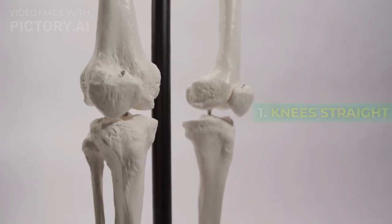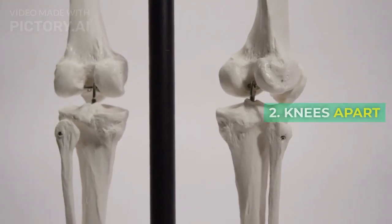1. Knees Straight. 2. Knees Apart. 3. Crossed Legs. 4. Ankles Crossed.